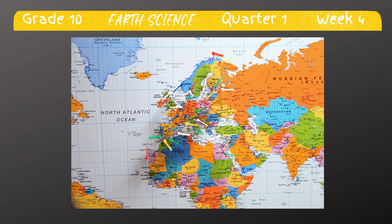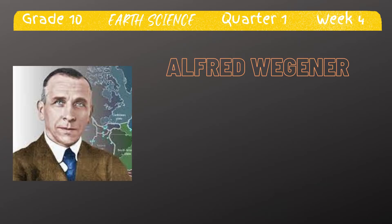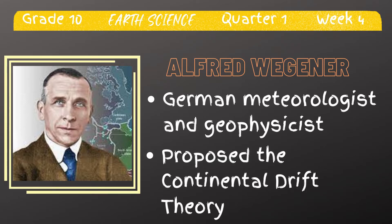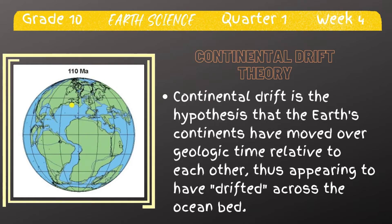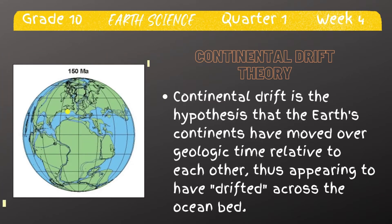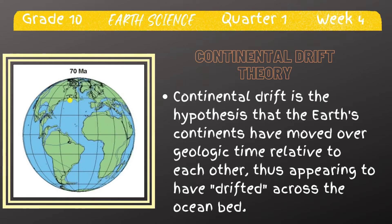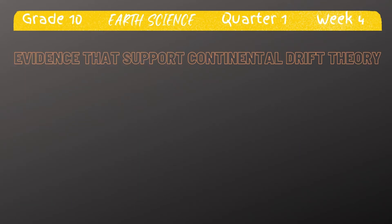Have you seen a map? Probably yes. Have you noticed that the shape of the continents almost fit together? If you noticed that, you have the same observation as Alfred Wegener. In 1912, Alfred Wegener, a German meteorologist and geophysicist, proposed the theory of continental drift. According to this theory, the Earth was made up of a single supercontinent through most of geological time that eventually separated and drifted apart, forming into the seven continents we have today. Alfred Wegener collected diverse pieces of evidence to support his theory. There are four evidences that support the continental drift theory.